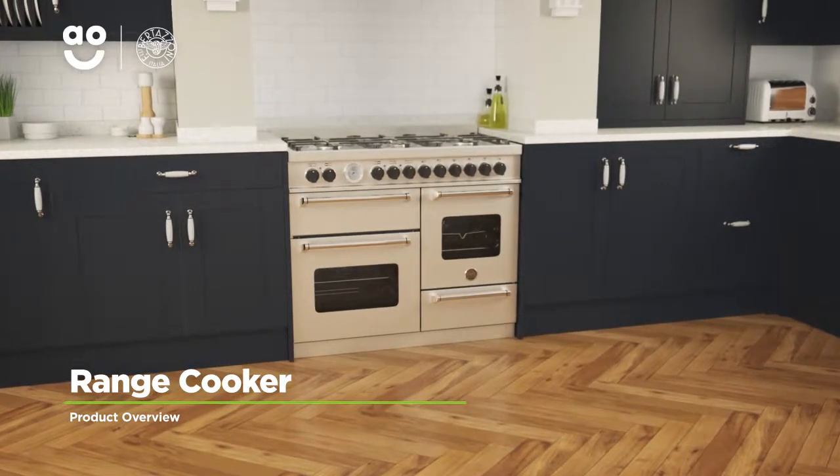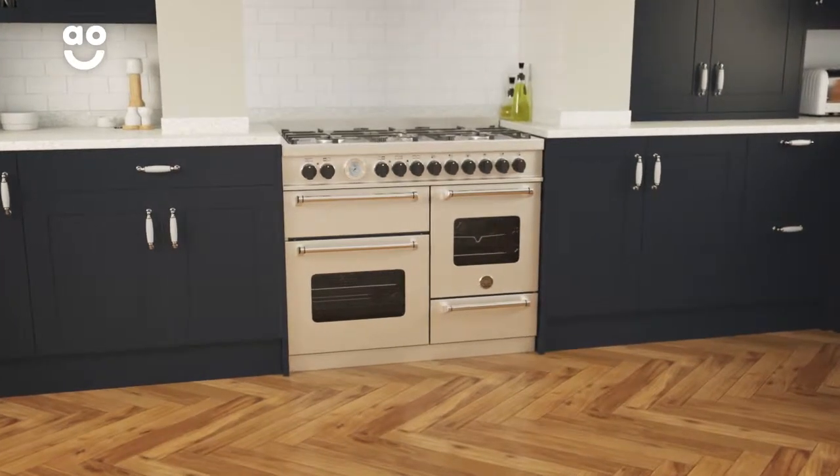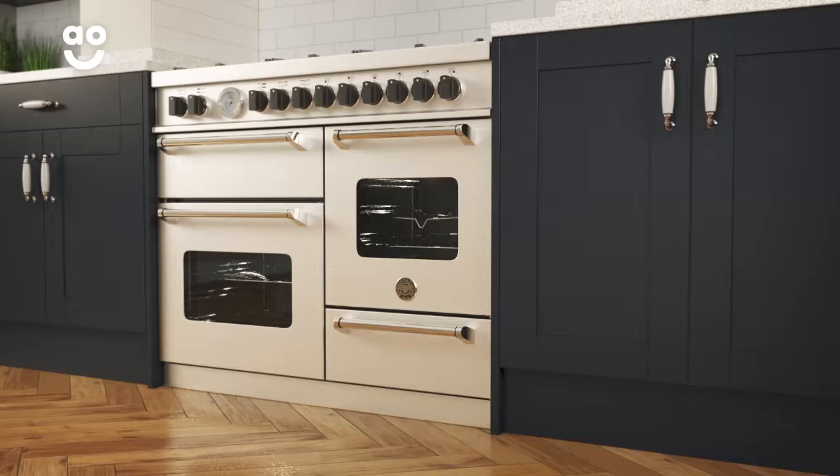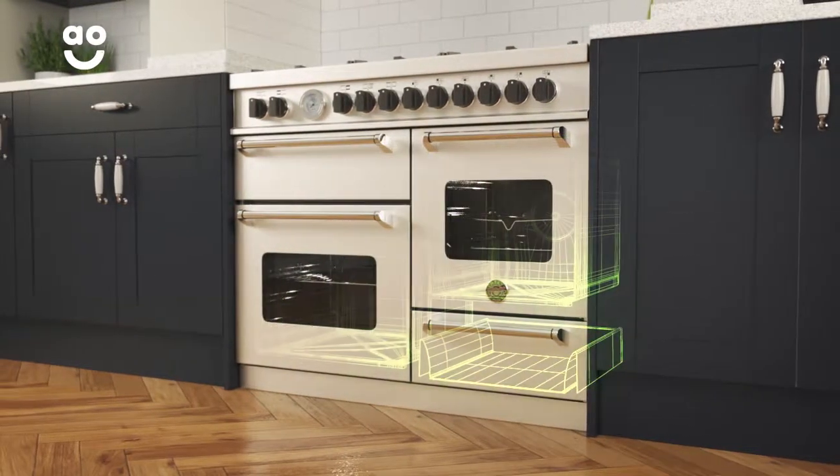Complete your dream kitchen with this state-of-the-art dual fuel range cooker from Bertazzoni, which has outstanding features and lots of cooking space. It has four cavities including a separate grill, two ovens, and a handy storage compartment.